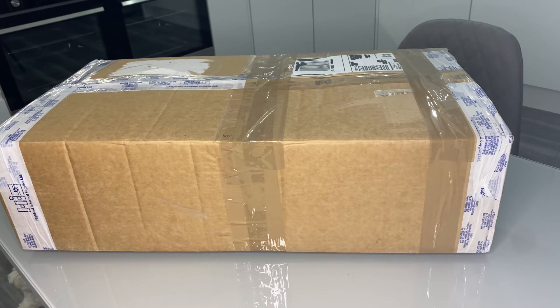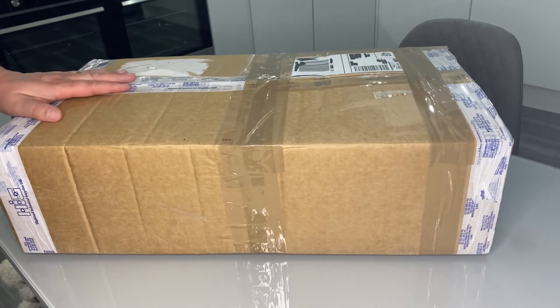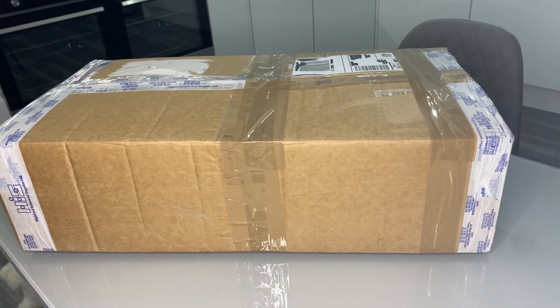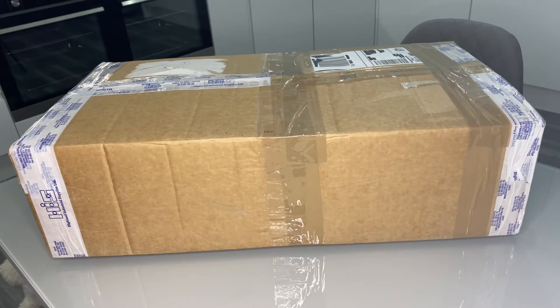Anyway, this cost me — believe it or not — five pounds. Five English pounds. Not sure what that is in dollars, probably seven or eight dollars. And I'll tell you how it cost me five pounds: I won this in a raffle, and the raffle ticket was a mere five pounds. I was the winner — happy days. So let's get into it.